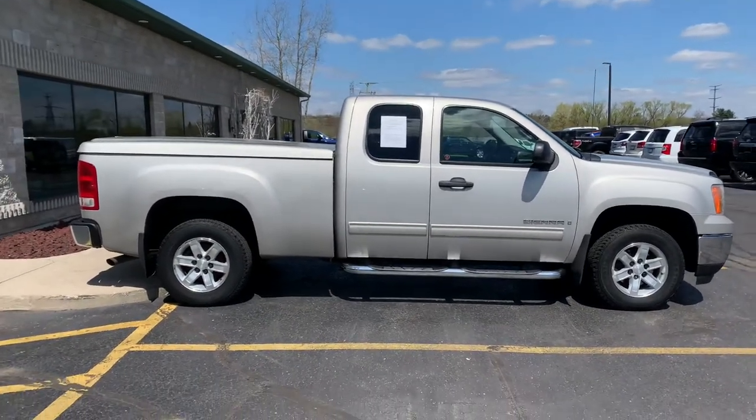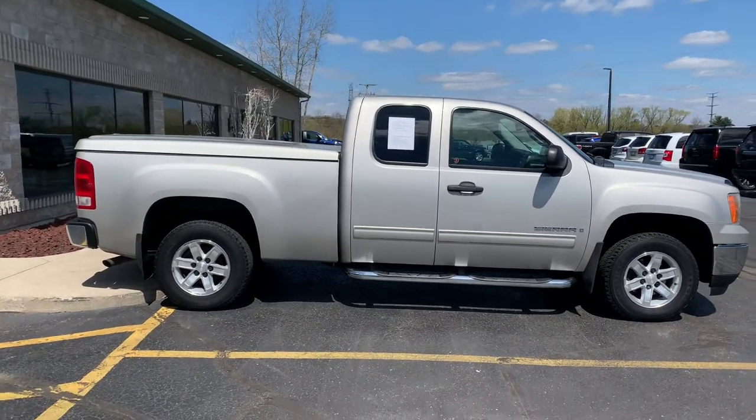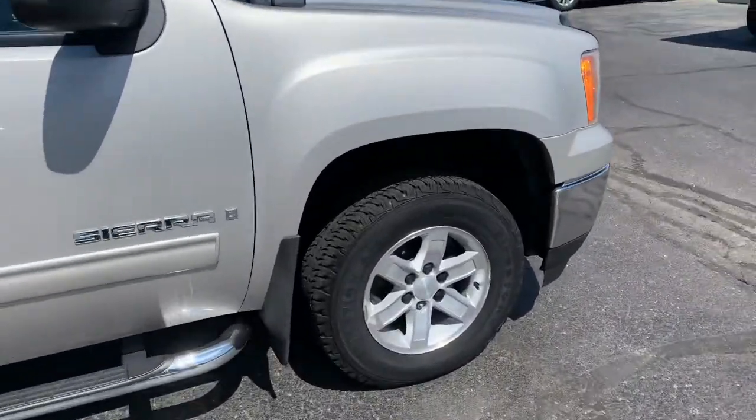Still smells new. It's got a painted-to-match hard tonneau cover on it that raises. Beautiful all-season, all-terrain Firestone Destination tires. Look at this — look at the rubber on there. Bring your road maps, you guys.